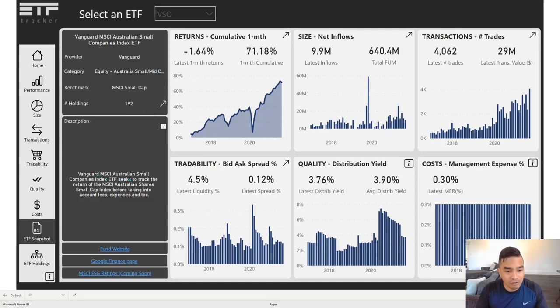The Vanguard MSCI Australian Small Companies Index seeks to track the MSCI Australian Shares Small Cap Index — you can look that up to see longer-term index performance if you want a broader historical view. VSO has a higher distribution yield than IJR, so if you're after more regular income, this one is better. The MER is 0.3 percent, compared to 0.09 percent for IJR. They cover different markets though — IJR is US, VSO is Australian — even though the returns profiles are quite similar.